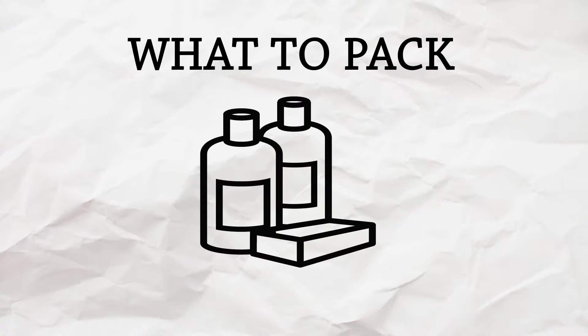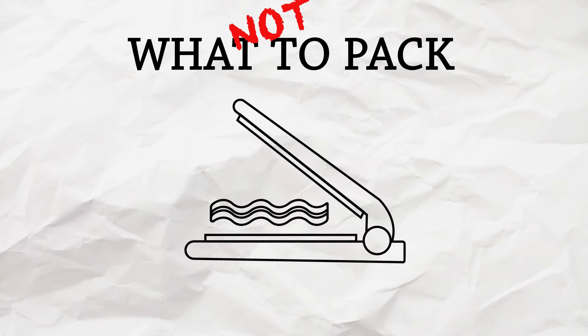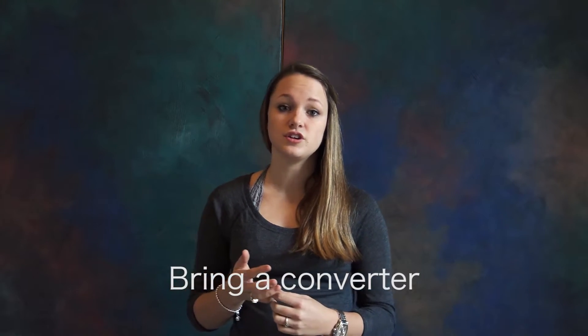Ladies, let's talk about hair and makeup. When it comes to bringing a straightener, I would suggest not bringing your straightener — the circuits here are a little bit different so you never know if it's gonna work. What I did was just go and buy a cheap one. Same with a blow dryer. When it comes to shampoo, I would probably bring my favorite shampoo, but if you're not specific about it then it doesn't really matter — you can buy a nice shampoo here.